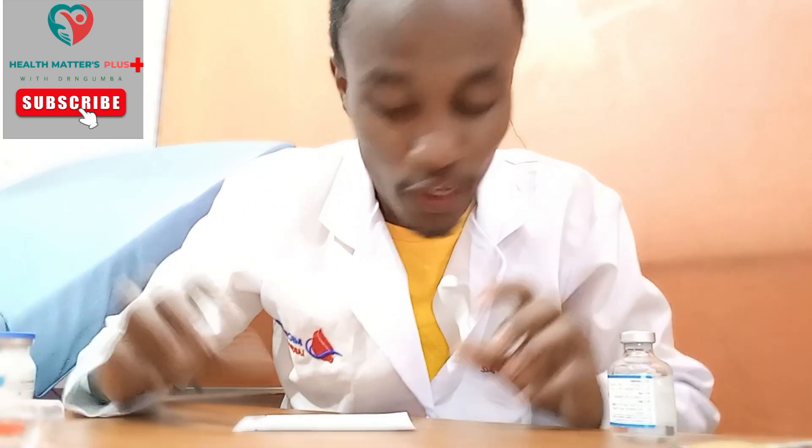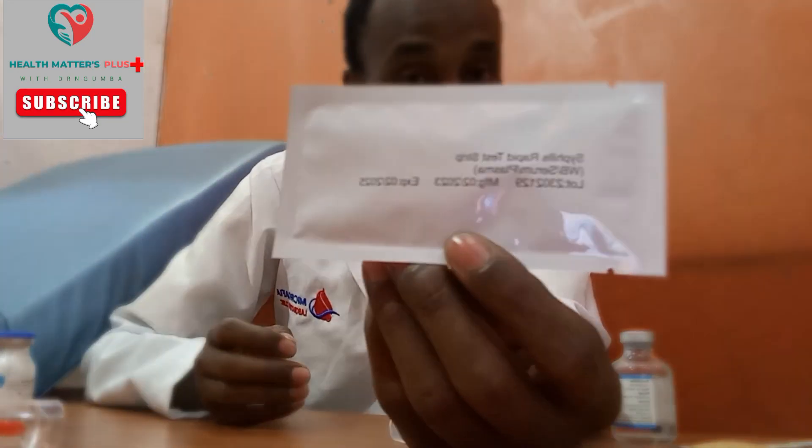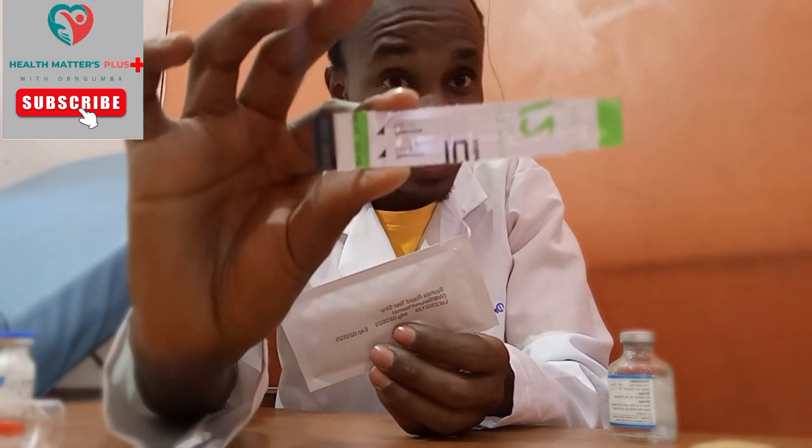How do you test if you have syphilis? This right here is a syphilis rapid test kit. To test for syphilis, this will cost you around 500 shillings. If you have syphilis, this is the best test for you. Remember, syphilis is transmitted through sexual intercourse. I would also recommend that, now that you are doing a syphilis test, you combine it with an HIV test kit.